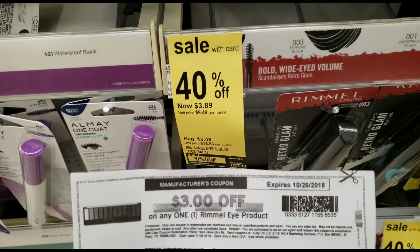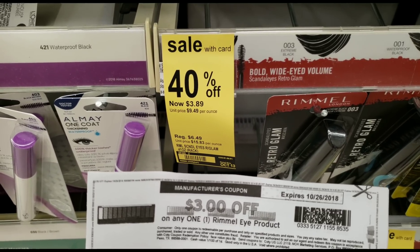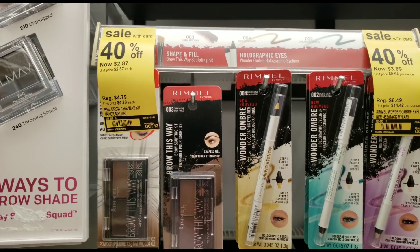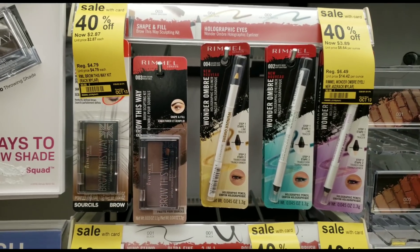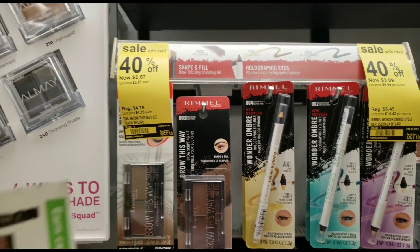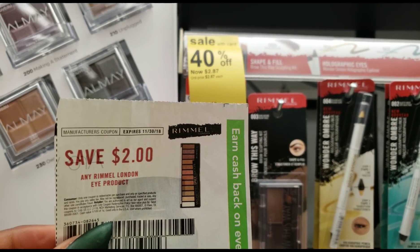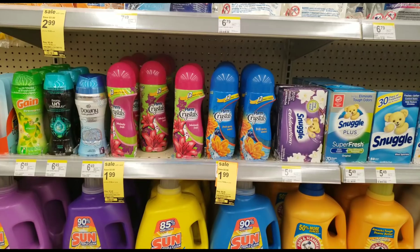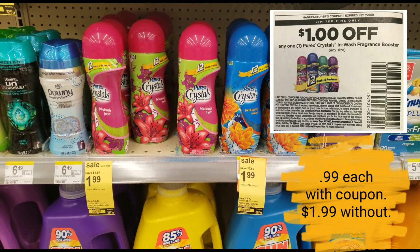Now let's get back to the deals. This mascara is priced at $3.89, so I would rather use my $3 off coupon on this to make it only $0.89. I'm going to get four of these. I also found one priced at $2.87, which is even better, and the great part is I also have a $2 off coupon — two dollars off any one Rimmel London eye product.